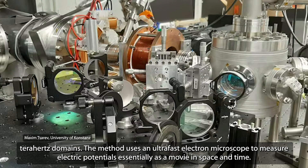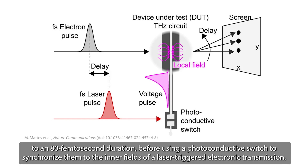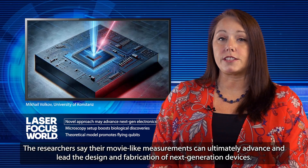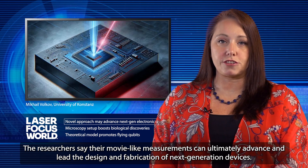The method uses an ultra-fast electron microscope to measure electric potentials, essentially as a movie in space and time. The process involves creating femtosecond electron pulses in a transmission electron microscope and compressing them with IR laser light to an 80 femtosecond duration, before using a photoconductive switch to synchronize them to the inner fields of a laser-triggered electronic transmission. This allows direct sensing of the local electromagnetic fields of electronic devices as a function of space and time. The researchers say their movie-like measurements can ultimately advance and lead the design and fabrication of next-generation devices.